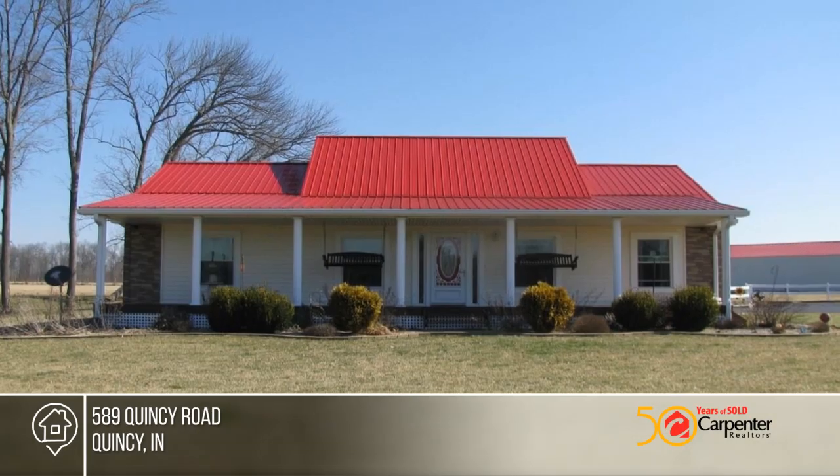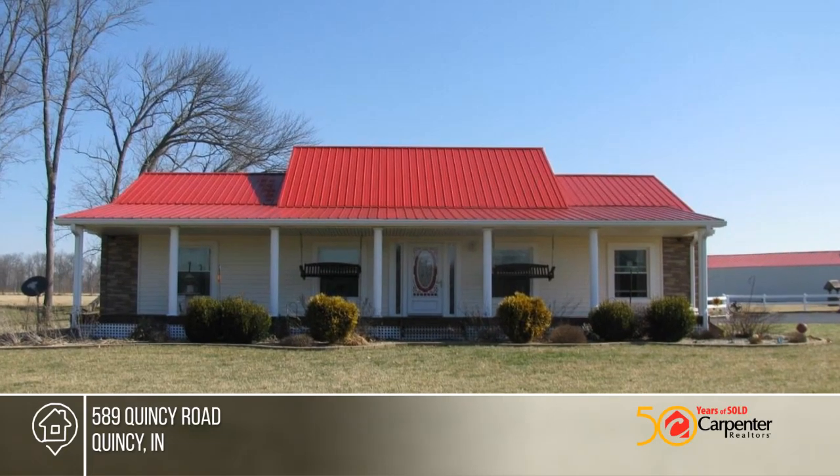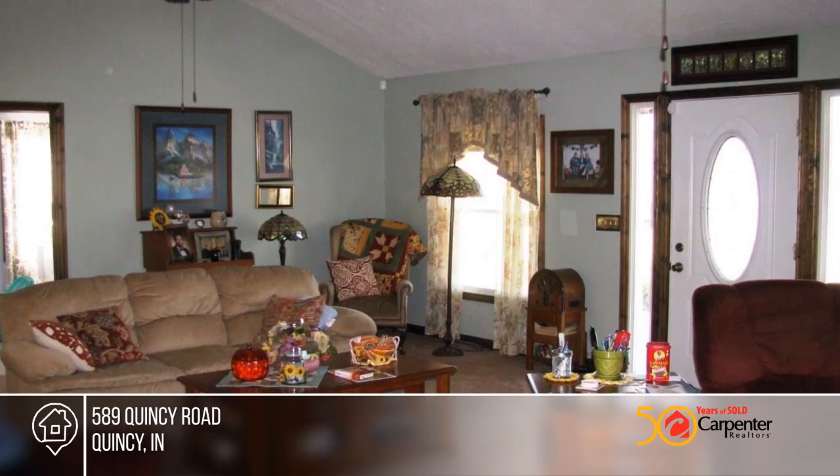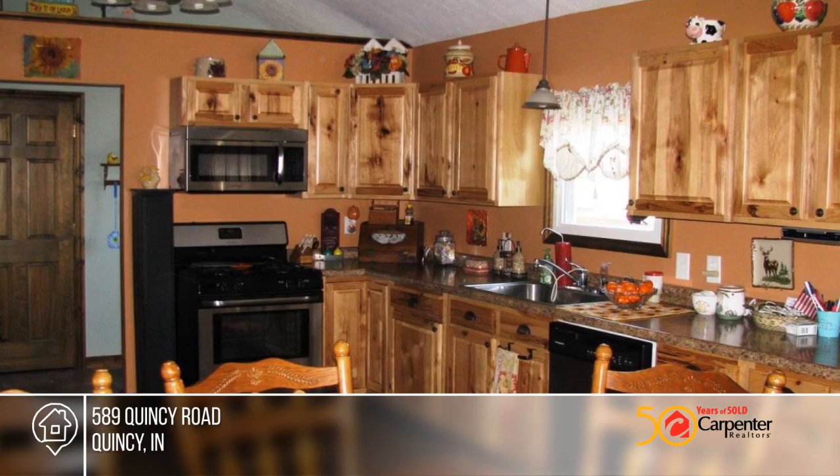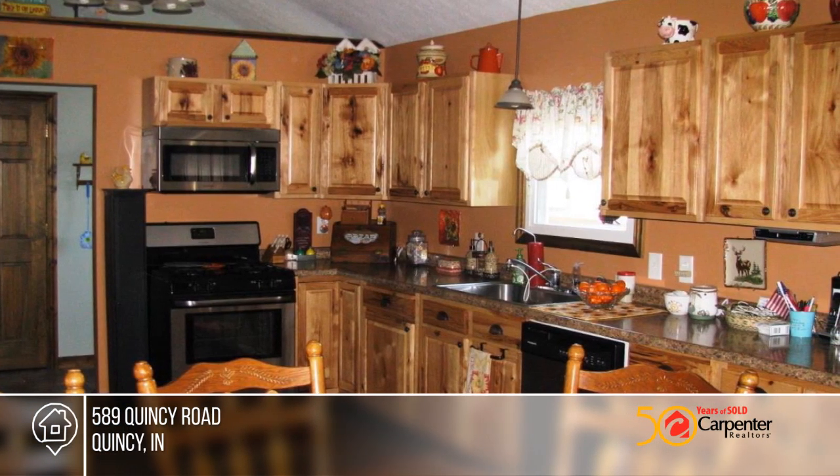You don't want to miss this beautiful property. This 1800 square foot ranch sits on 23.22 acres overlooking three stocked ponds. The home features two bedrooms plus an office that could be used for a third bedroom, and a big eat-in kitchen.